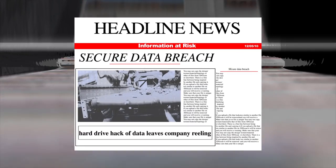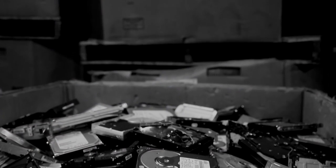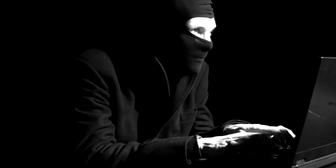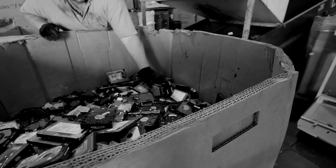Large companies and agencies have recently found themselves in the headlines for data breaches, leaks, and information hacks. Security of precious data containing materials is more important than ever before.